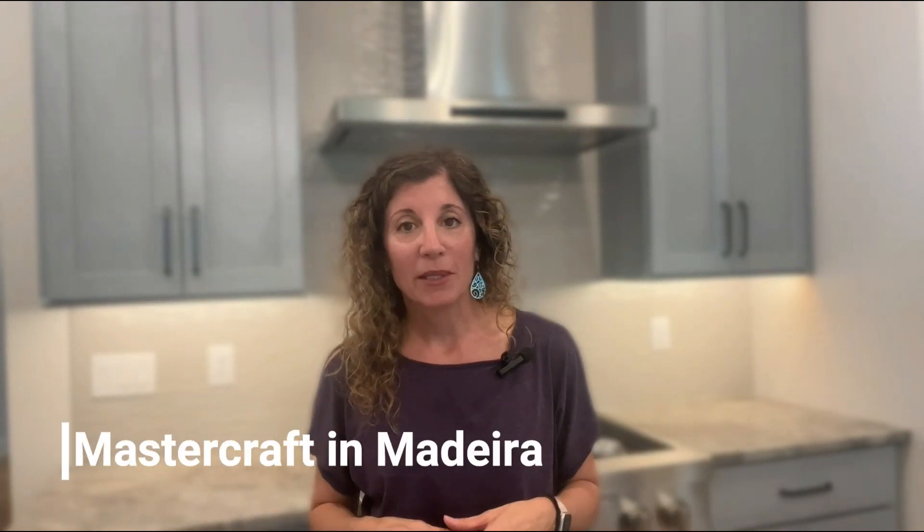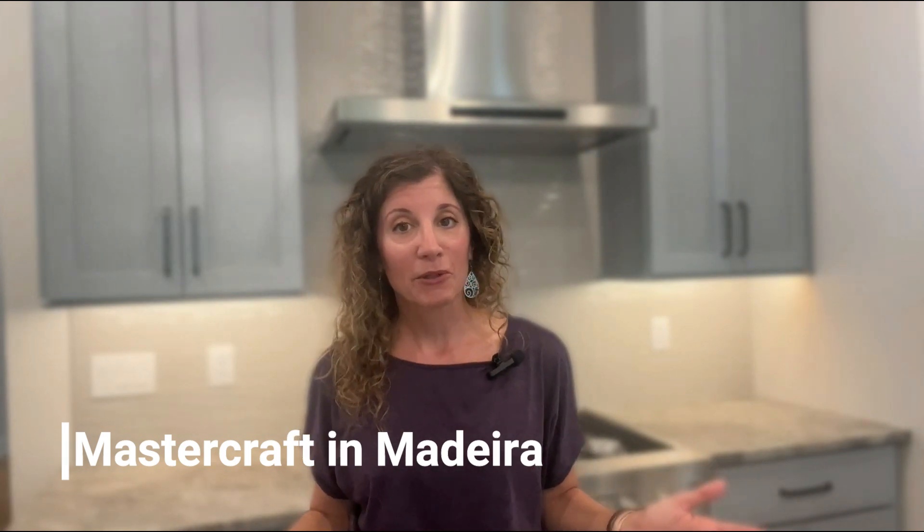It's a Mastercraft home and you know from my past videos how much I love Mastercraft Builder Group. When you come into a Mastercraft home, they already are upgraded compared to other builders. This home in particular is very much so.